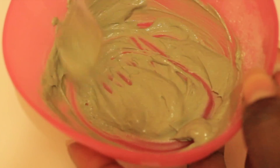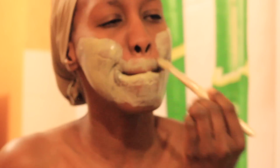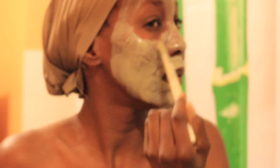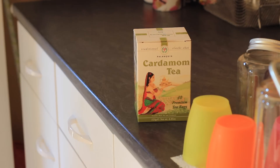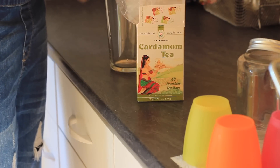I apply the mask with a makeup brush I got from e.l.f. a long time ago, all over my face and my neck too, because I get hormonal pimples under my chin. I get dressed with my face mask on and leave it on for about 15 to 20 minutes. When I'm ready I head to the kitchen to get myself a cup of tea — I love this cardamom tea I get from my Indian neighborhood; it's absolutely delicious.